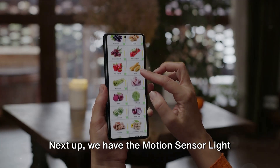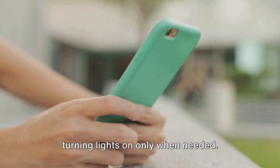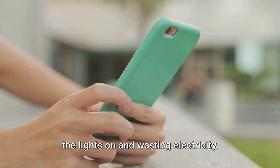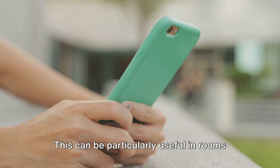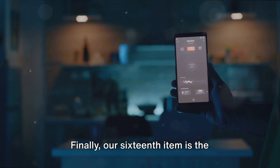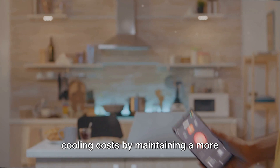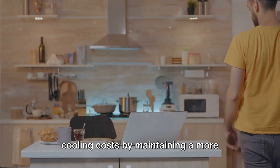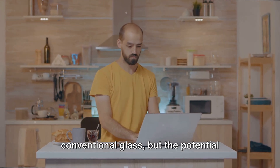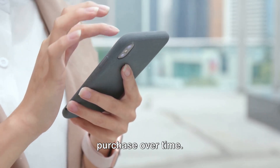Next up, we have the motion sensor light switch at the 15th spot. This ingenious device saves energy by turning lights on only when needed. Imagine not having to worry about leaving the lights on and wasting electricity. This can be particularly useful in rooms where you often have your hands full, like the laundry room or garage. Finally, our 16th item is the energy-saving glass. This type of glass reduces heat loss and cooling costs by maintaining a more consistent indoor temperature. The initial cost may be higher than conventional glass, but the potential savings on your heating and cooling bills can be significant, making it a smart purchase over time.